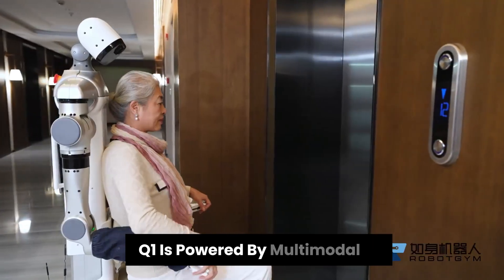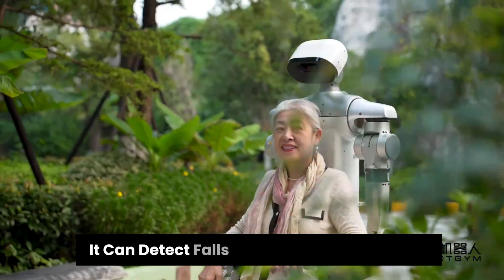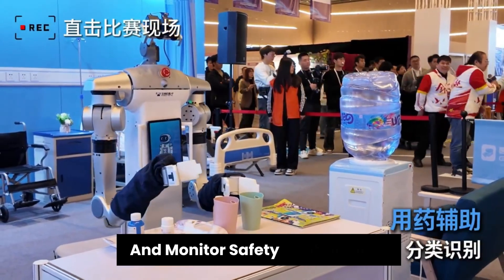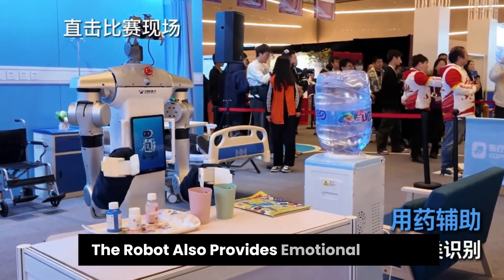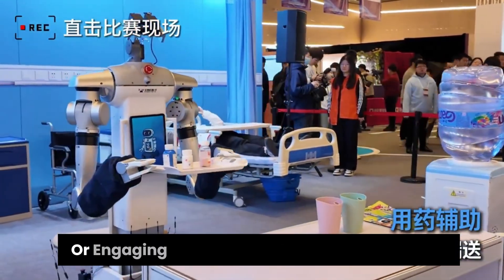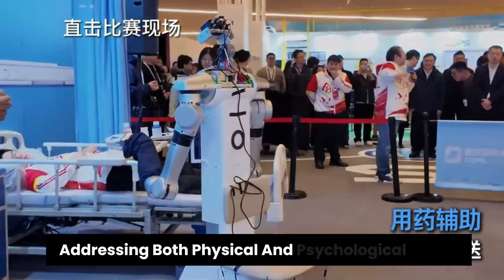Q1 is powered by multimodal AI that learns user habits over time. It can detect falls, trigger emergency stops, and monitor safety continuously. Beyond physical care, the robot also provides emotional support, playing music or engaging in dialogue when it senses distress, addressing both physical and psychological needs.